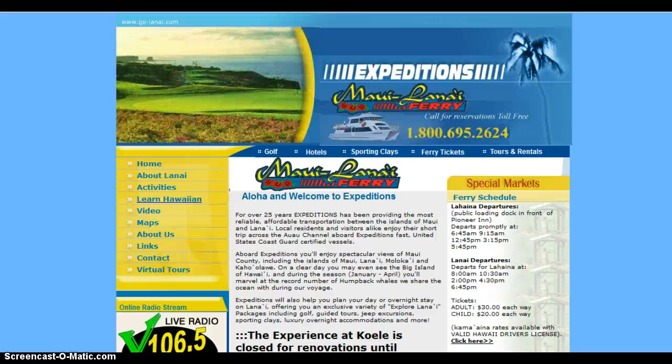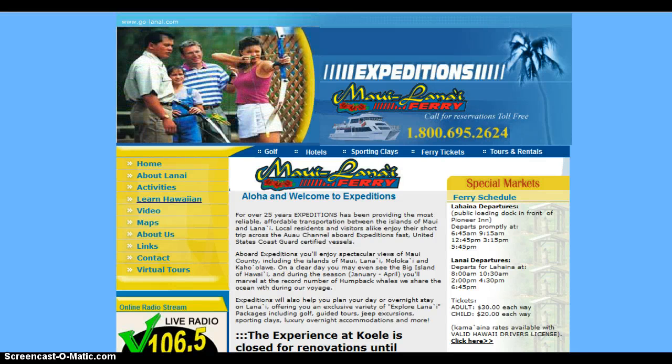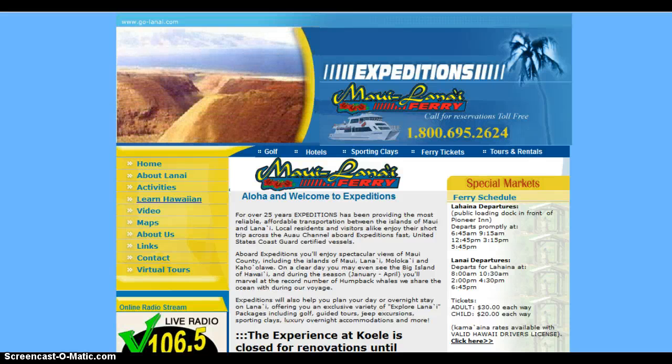Hi, my name is Tom Casey and I wanted to do a quick short video today on your company's website. The purpose of this video is just to point out something that has recently changed — Google has made a change in how they're going to handle searches and display search results when people are using their phones or other mobile devices to search online.